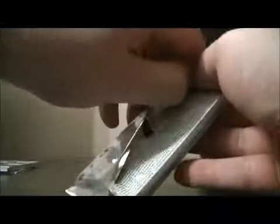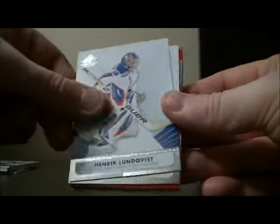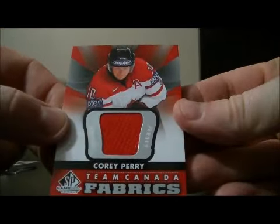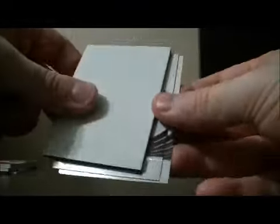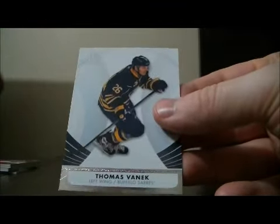Pack 5 to finish it off: Base cards, and we have a Team Canada Fabrics card for the Ducks of Corey Perry. Decoy and base cards. Thank you very much again everybody for watching — hope to see you again next time.